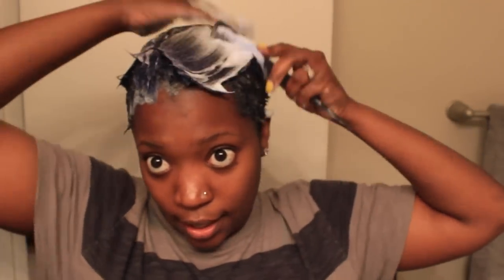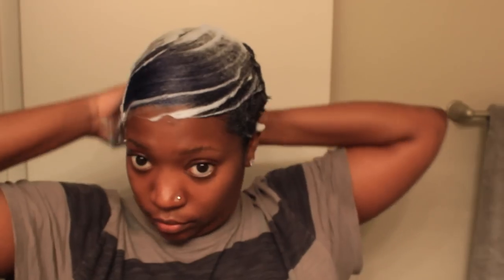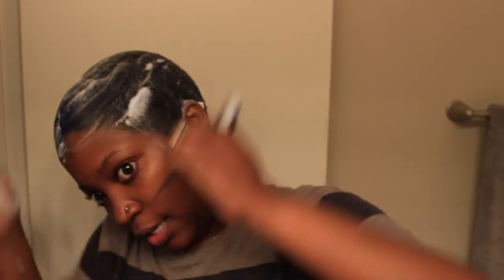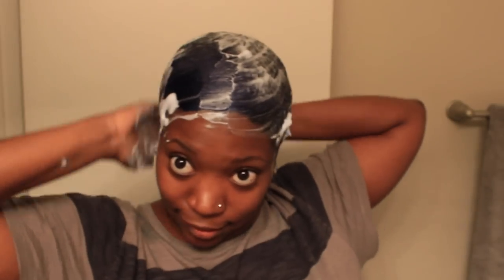Just comb everything down — see how smooth it is, super super smooth. If you have any excess on your hands, wipe it off with your towel. I want to show you something else I do differently: before, I would just mold my sideburns straight down, but recently I've been liking waved sideburns. I'm going to show you how I do that as well. I'm not waving my whole head — that's a lot to try to do on yourself.